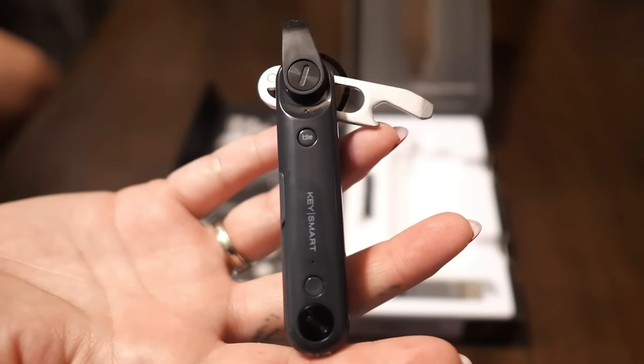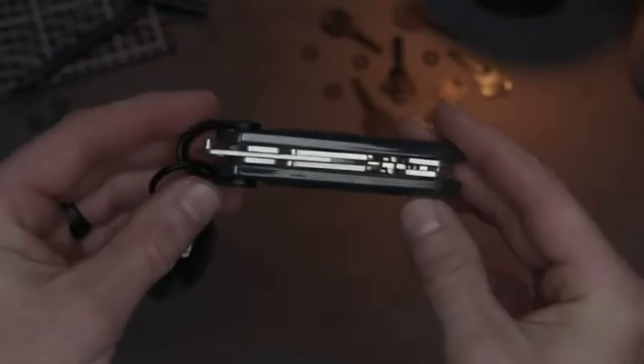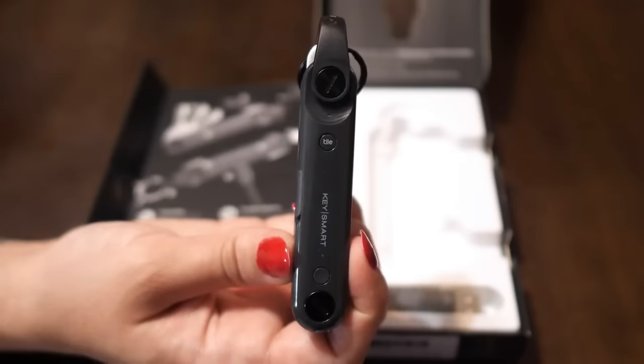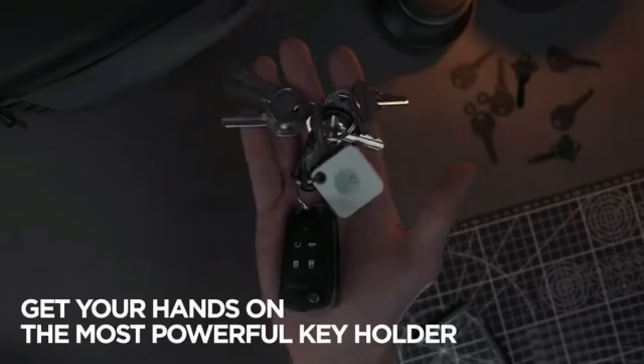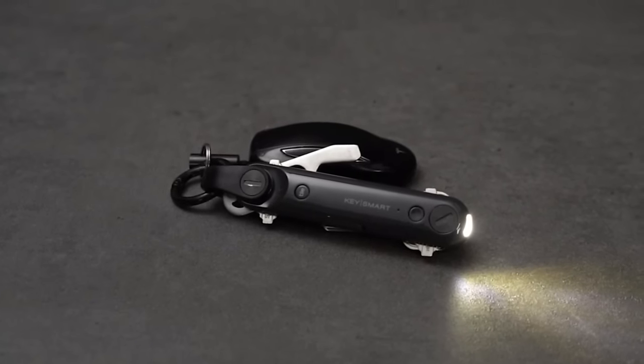Elevate your style with SpyGen's metal-fit key ring, a sleek must-have for anyone, anytime. Crafted from primo metal, it's lightweight and totally easygoing for daily use. Keep your keys organized and noise-free — it fits neatly in your pocket. Clip it, hook it, and rock it.